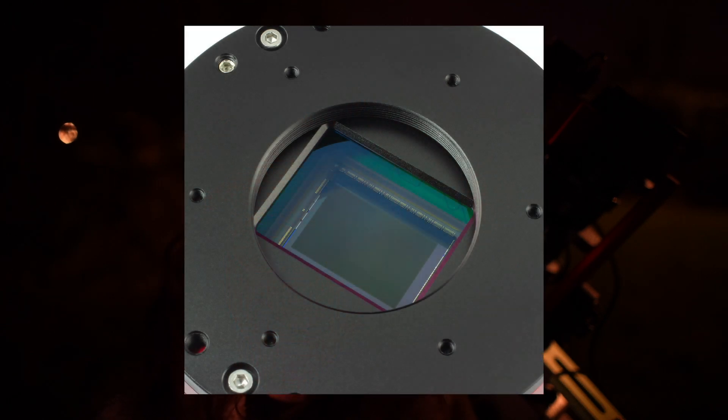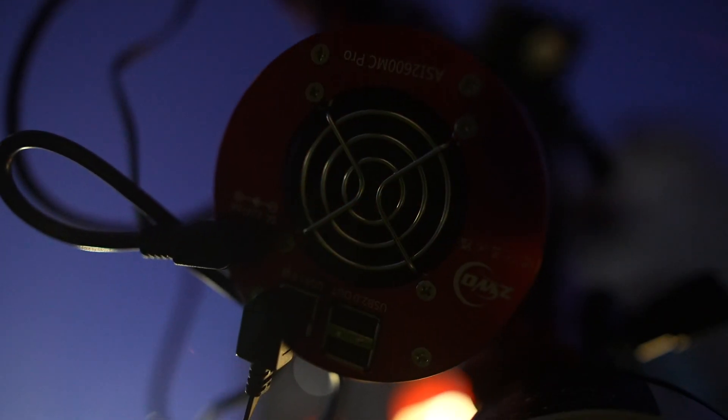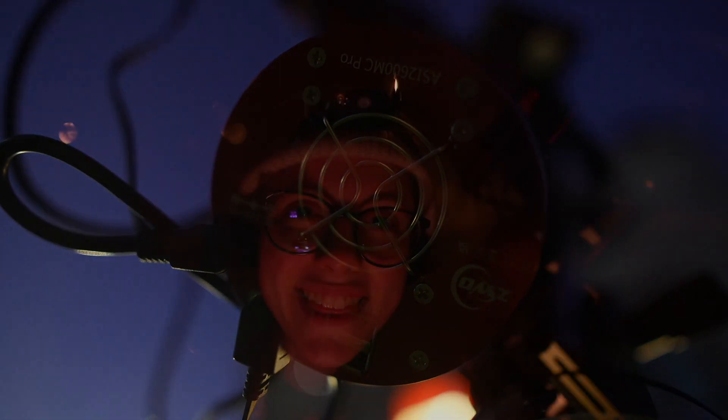The 2600MC Pro has an amazing APS-C size sensor — it's the back-illuminated Sony IMX571 sensor. It's got a 16-bit dynamic range, which will hopefully become apparent when we see the smoothness of the color and the ease of editing in post processing.